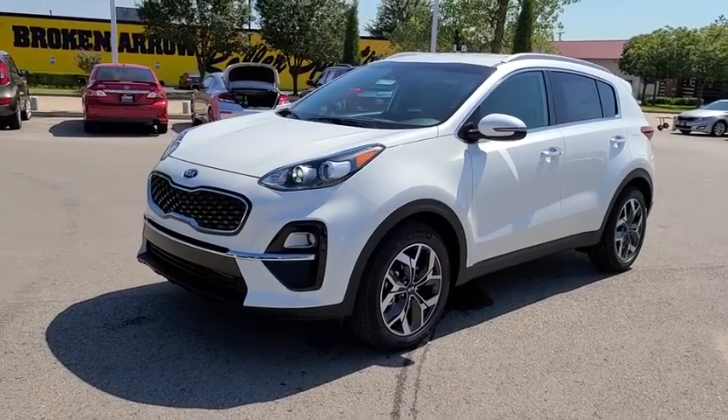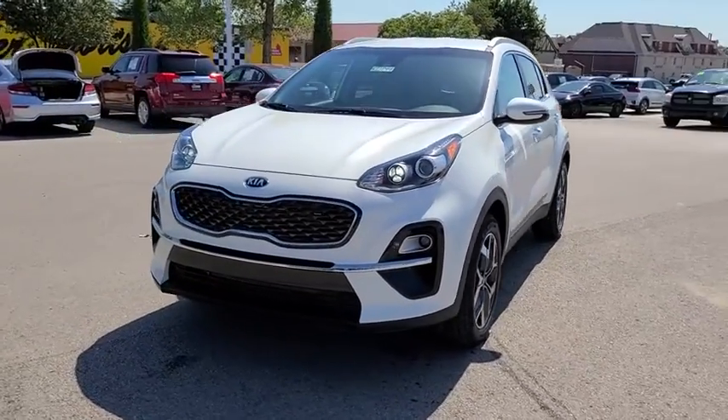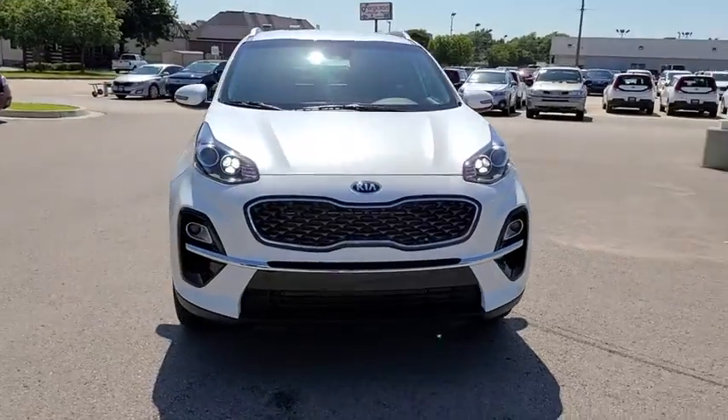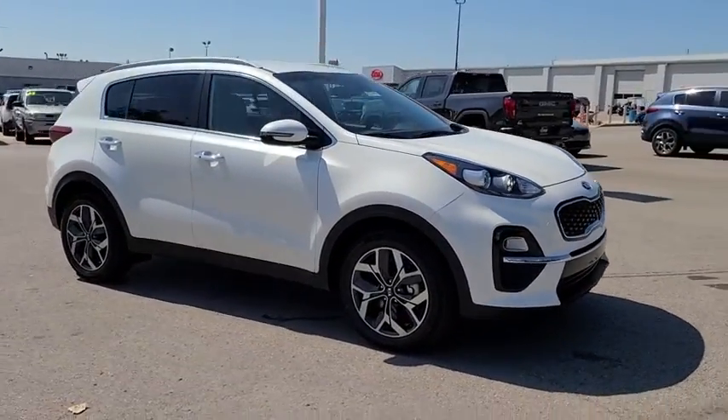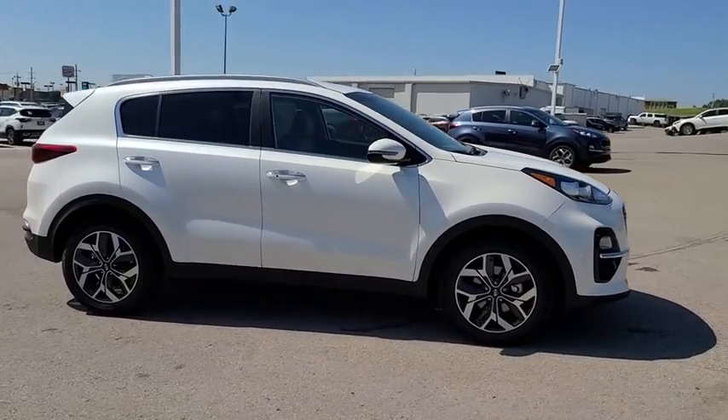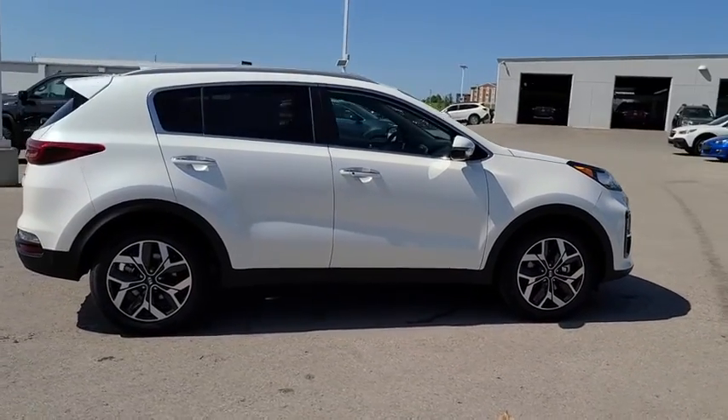Make a great choice today with the 2021 Kia Sportage. With its sleek and stylish exterior and its roomy, feature-laden interior, the Sportage both looks good and performs well on the road. Here are some of this vehicle's great options.